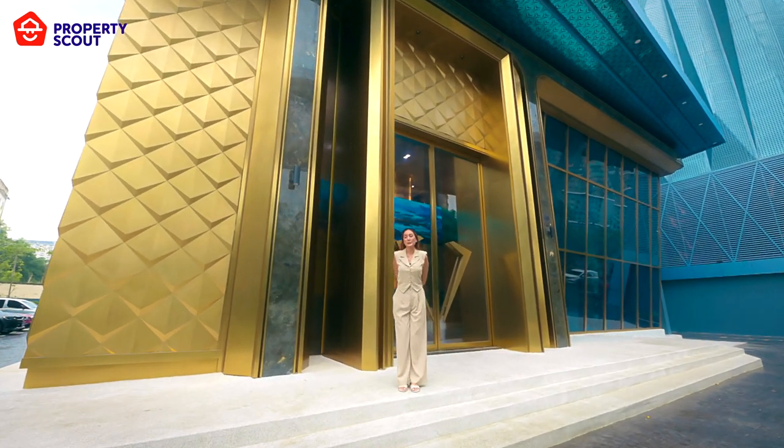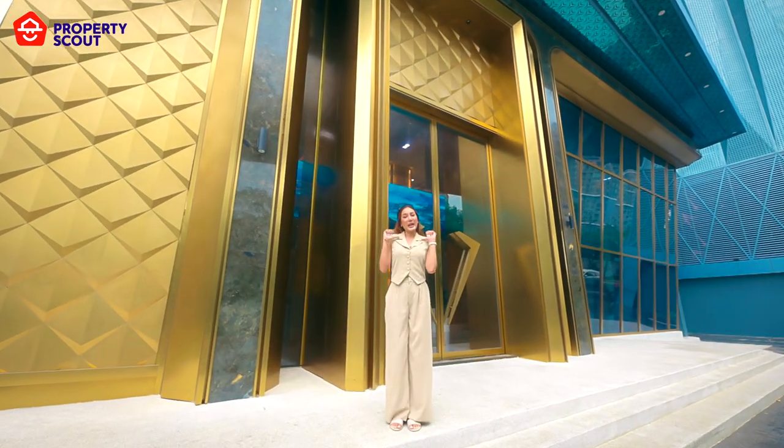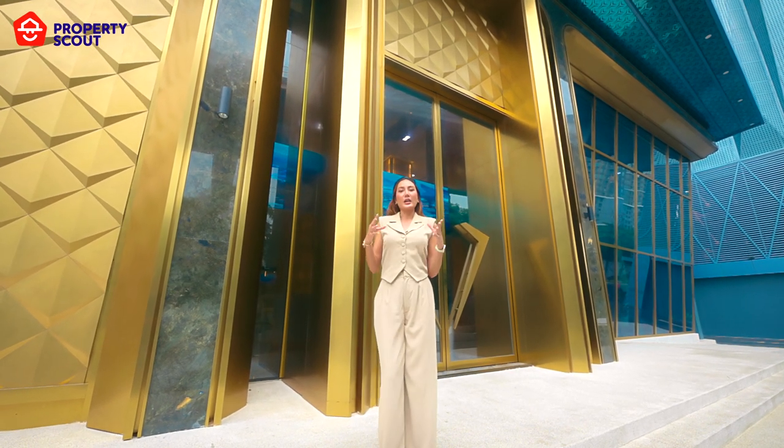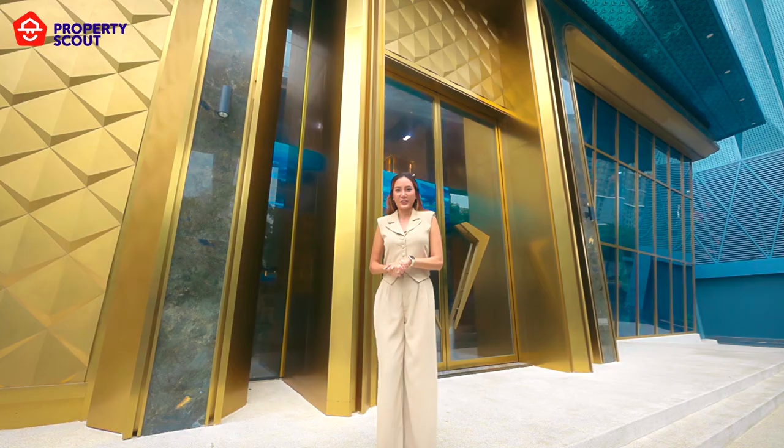Hi everyone, welcome back to the Property Scout channel. Today you're with me, Peter, and we are going to explore Sapphire Luxurious Condominium Rama 3 together. Let's go.